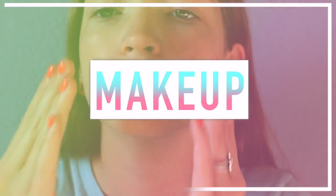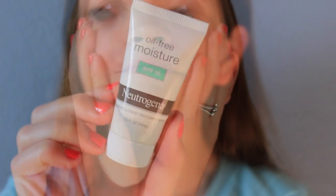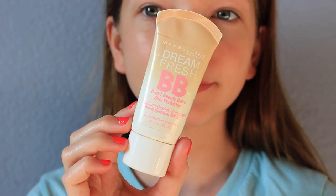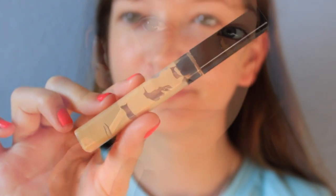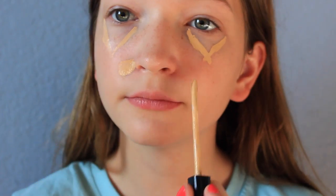Starting off with the makeup, I first applied my moisturizer — this one's by Neutrogena and I love it — and then I went into my primer to keep my face makeup lasting a long time. For my actual face makeup I just went in with a BB cream because these are super light on your skin, they don't feel heavy like a foundation, plus they have SPF in them. To cover up a little bit more I used my Maybelline Fit Me Concealer underneath my eyes and around my nose.